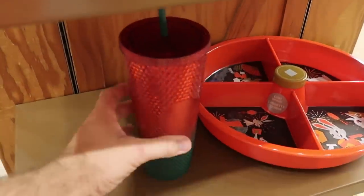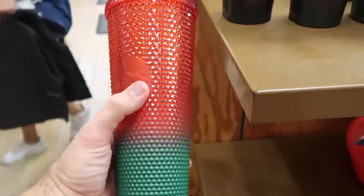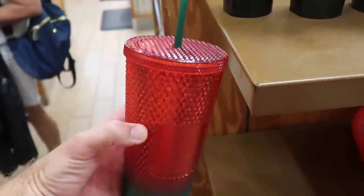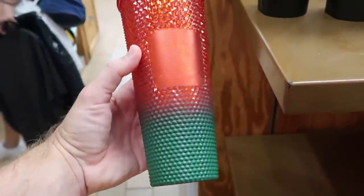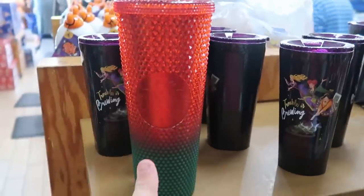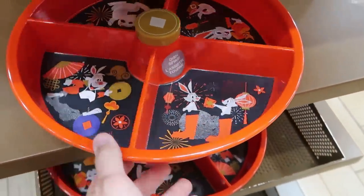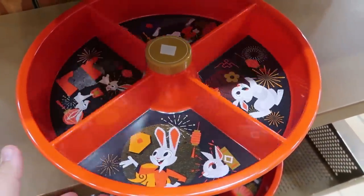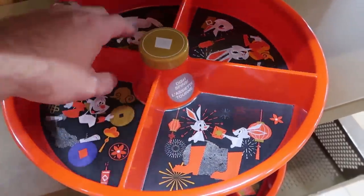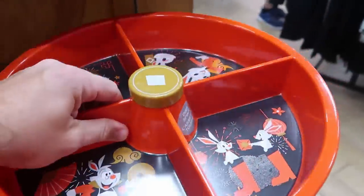It looks like they have some Starbucks cups from this past Christmas — Starbucks logo in green and red on one side, Mickey Mouse on the other. $9.99 marked down from $50 — really good savings. Then also from the Year of the Rabbit, they have these spinny lazy Susans that were at the World of Disney store not too long ago. $24.99 from $45.